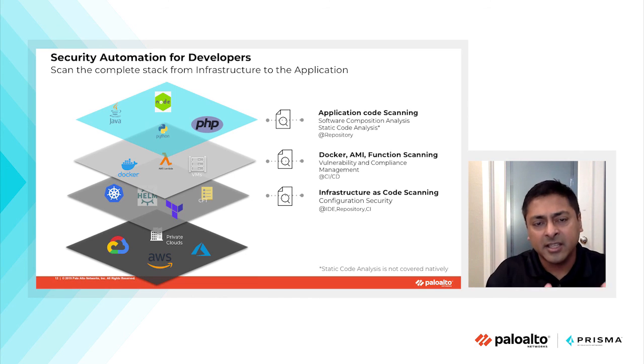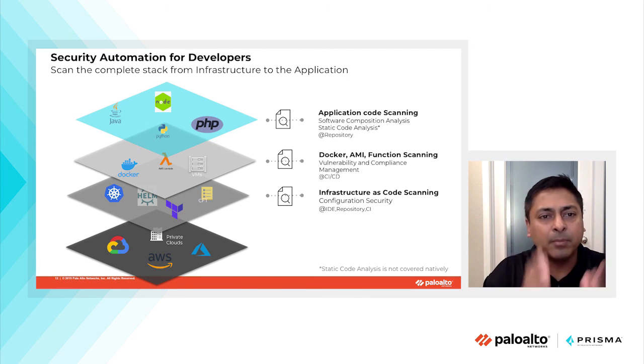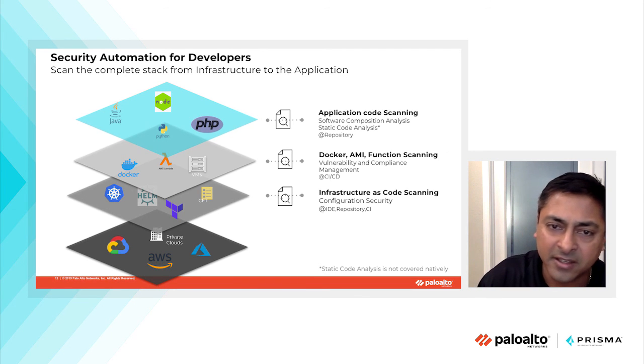The key point is making sure that security is injected throughout the application lifecycle — throughout the build, deploy, and runtime phases. Thank you very much for the opportunity to talk about the ideal state for integrating security throughout your application pipeline for cloud and container-native applications.